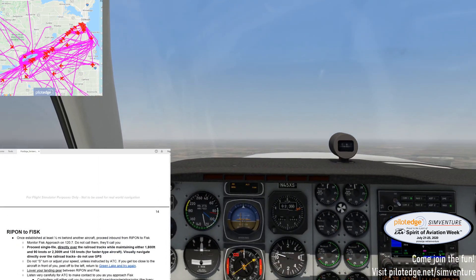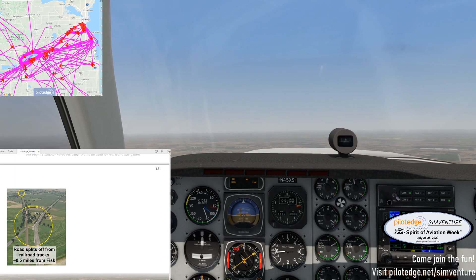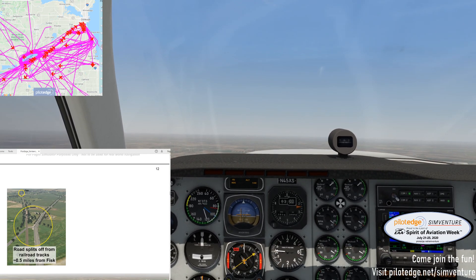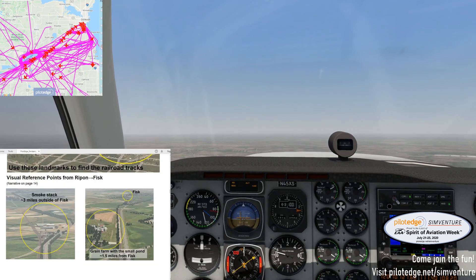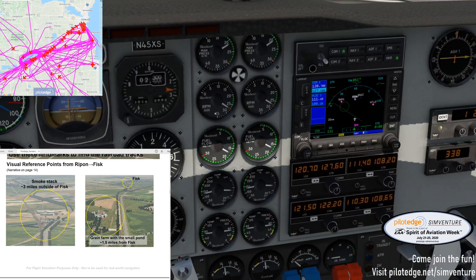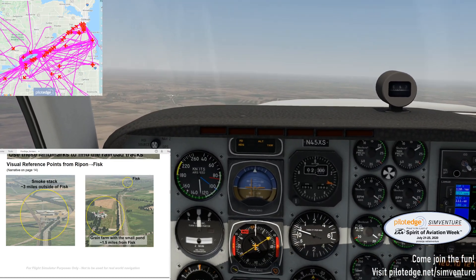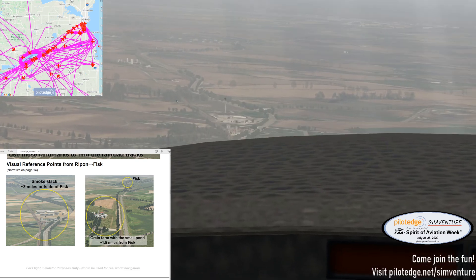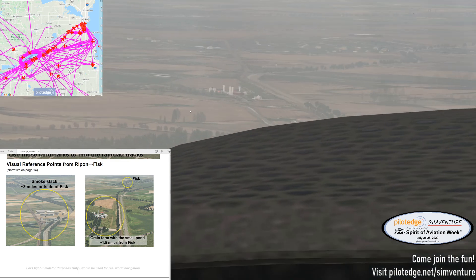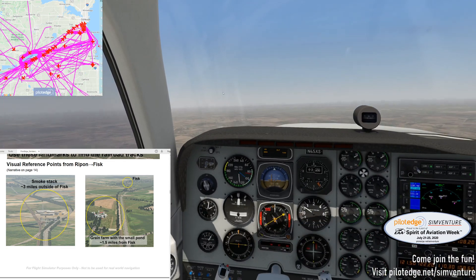We've got to be back here at the visual reference points. I'm going to show you guys the track. Here are our visual reference points: three miles out, this is the smokestack. We're going to show you that. ATC: For the aircraft half-mile southwest of Fisk, turn right heading 090. There you go, 7 Mike Charlie. So there's the smokestack, and we've got the small farm with a pond right there. We'll keep an eye on those as we get closer.